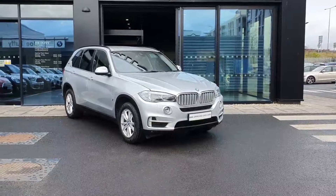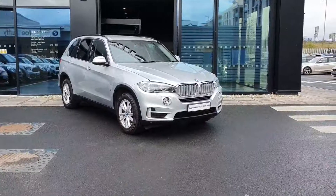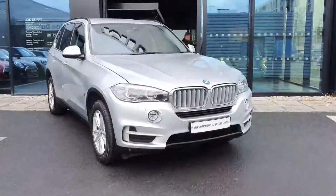Welcome to Joe Duffy BMW here at Charlestown. Today I'm going to show you this X5 xDrive40e. This is a petrol hybrid.